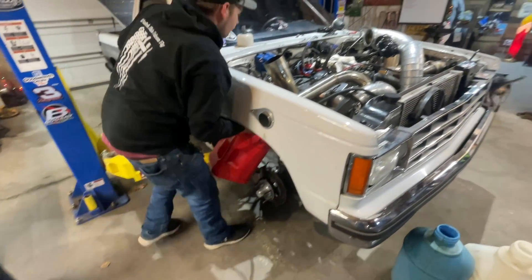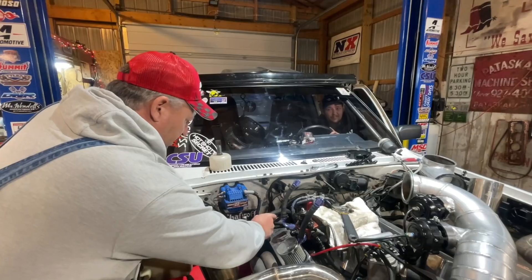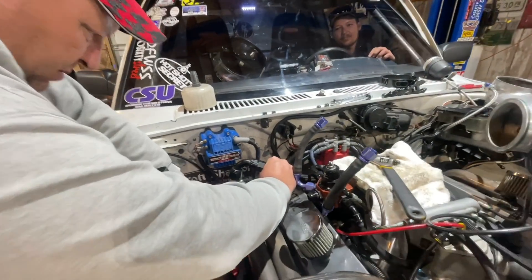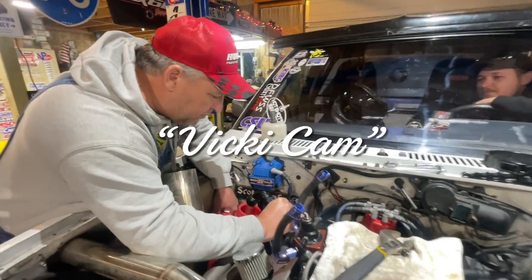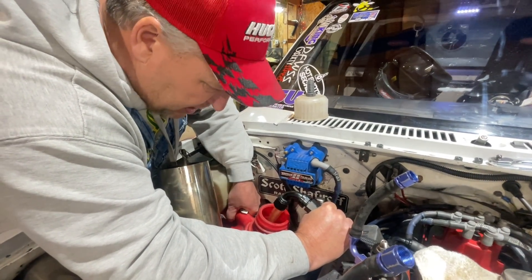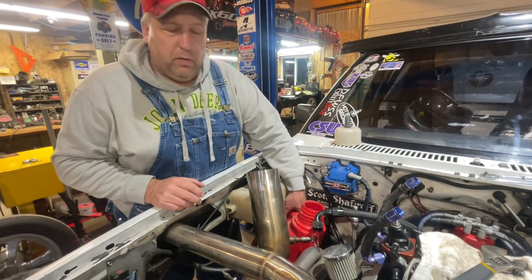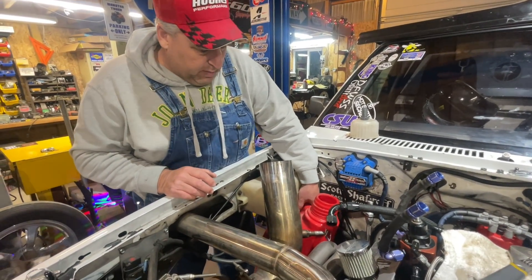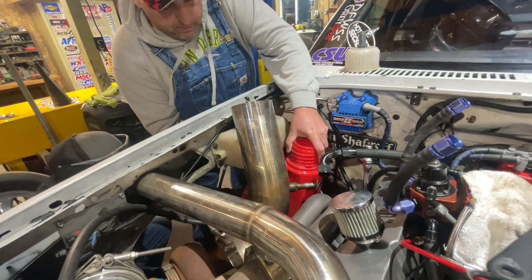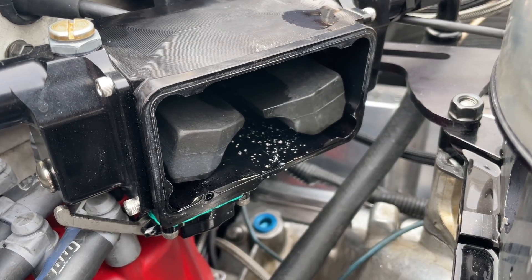We took the front wheel off so we could get a fuel jug up in the wheel well and use the fuel pump to pump the fuel cell dry. The fuel cell still has about 12 gallons of methanol in it that we need to get out. We need to drain the tank and pull the fuel filters off this thing because I feel like the fuel filters are plugged with crap.